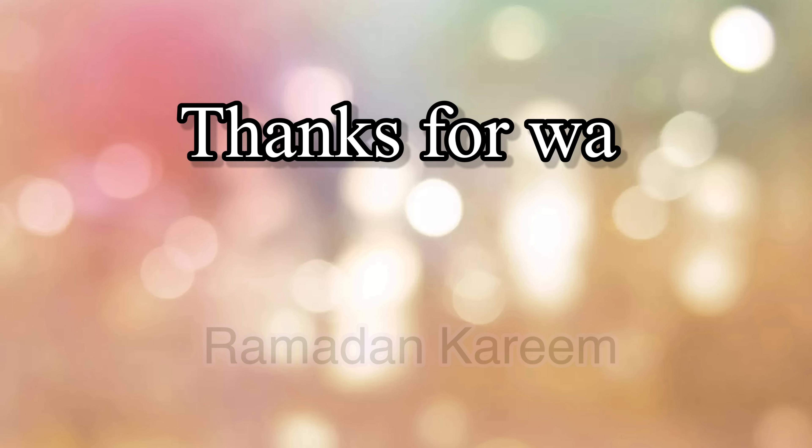Alright guys, we hope you enjoyed sharing our home with us. And until the next video, we'll see you later. We hope you enjoyed it, guys. Thank you for watching. Goodbye. As-salam. And Ramadan Kareem.